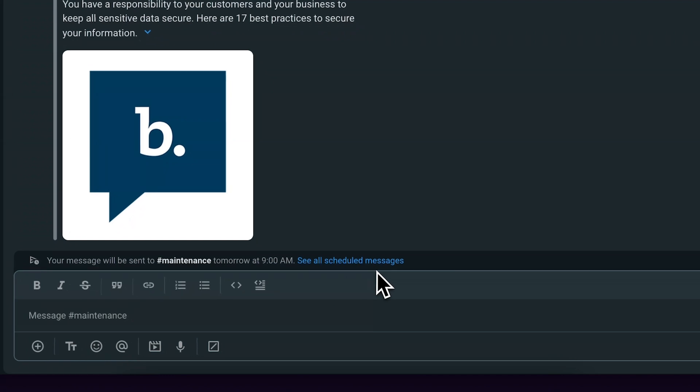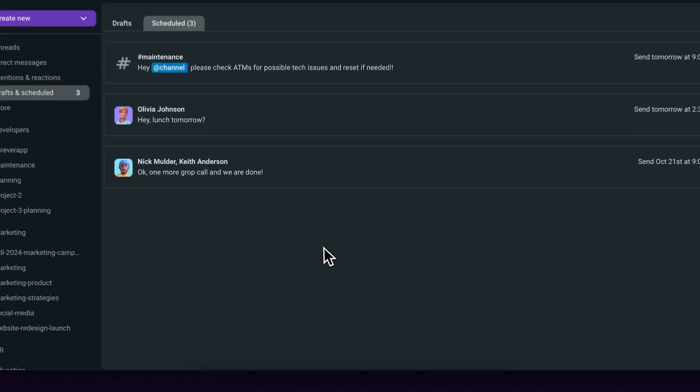You can also go back and edit your message or reschedule it if needed. A small message will pop up above the text box with a link where you can see all of your scheduled messages.